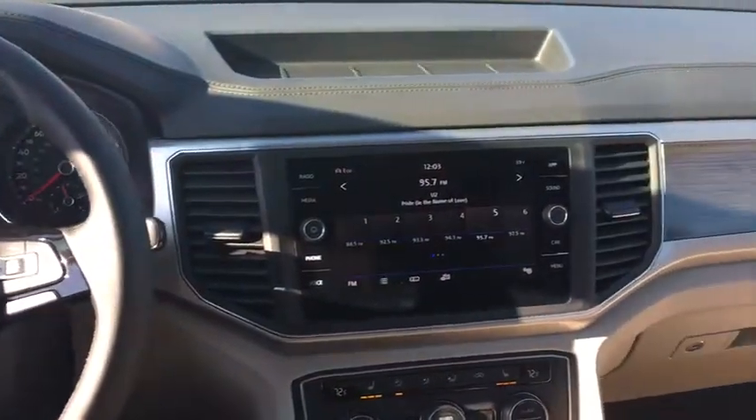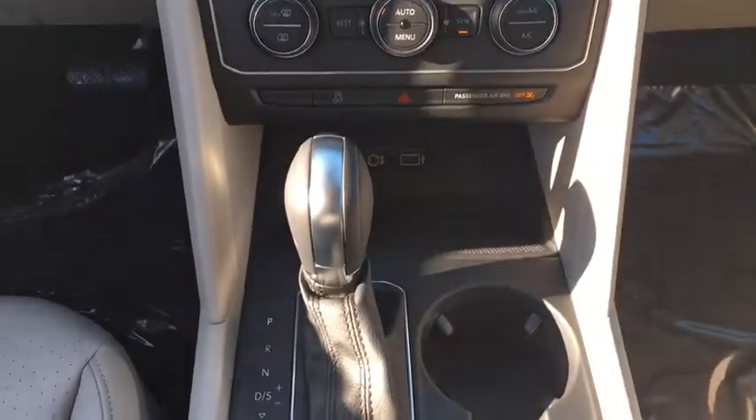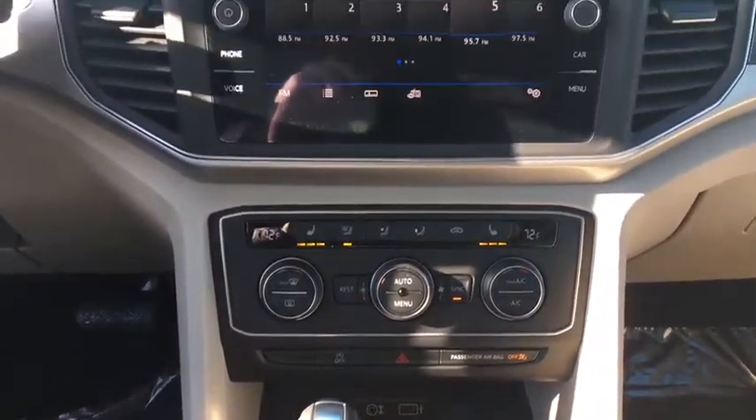Backup camera, anti-lock braking system, Bluetooth, leather wrapped steering wheel, adjustable steering wheel, power steering, hard disk drive media.